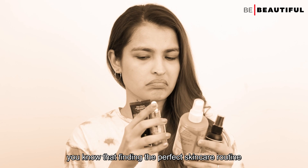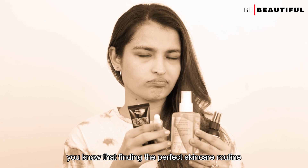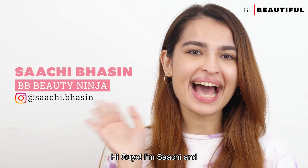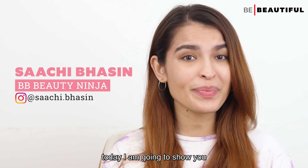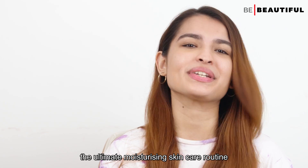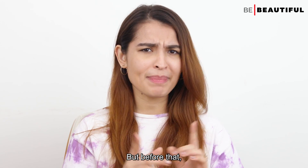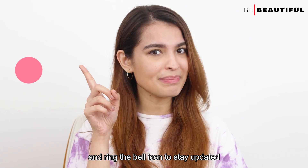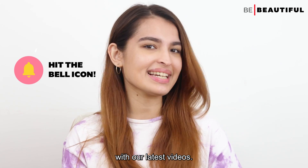If you have dry skin, you know that finding the perfect skincare routine is a task. Don't despair, let me help you. Hi guys, I am Sachi and today I am going to show you the ultimate moisturizing skincare routine for dry skin. Subscribe to our Be Beautiful channel and ring the bell icon to stay updated with our latest videos.